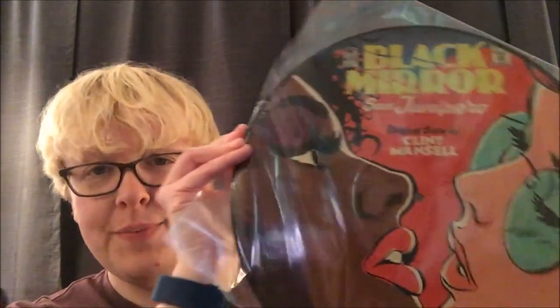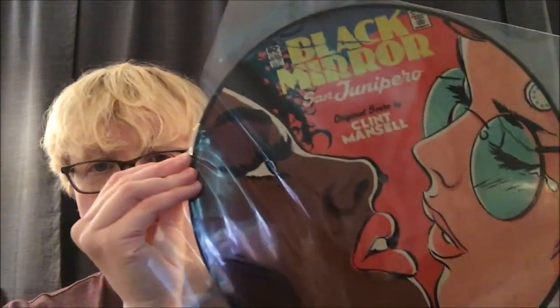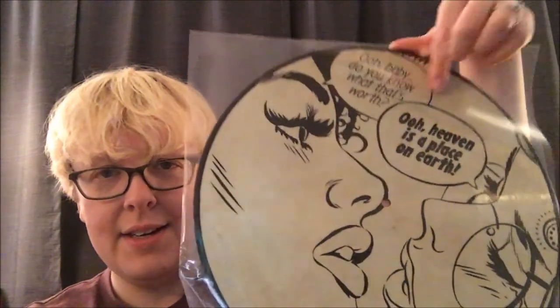They came out on a couple of different versions — you could get the picture disc or the purple or blue vinyl. I went with the picture disc and it's actually really beautiful. This is what the disc looks like on the front. The B side is the black and white version and it's got the song 'Heaven is a Place on Earth' featured heavily in it, with some of the lyrics. So that was a cool find.